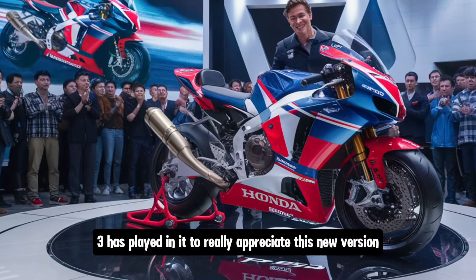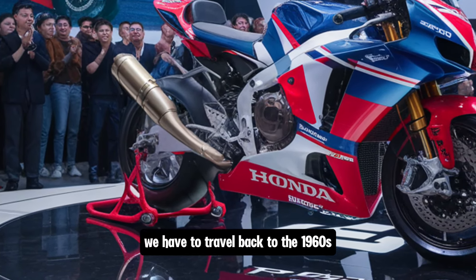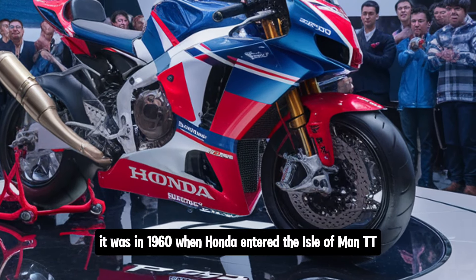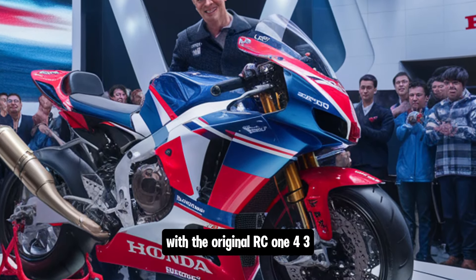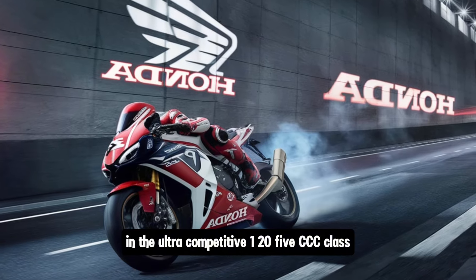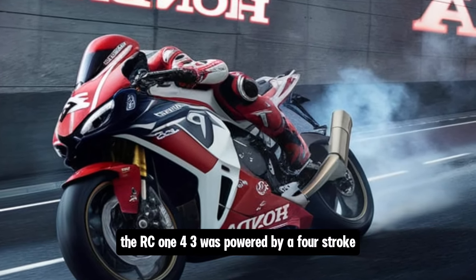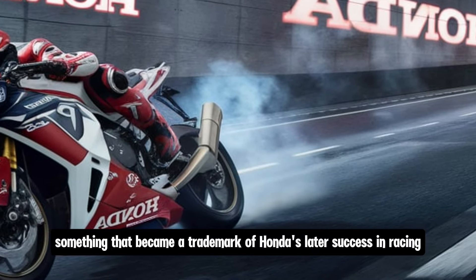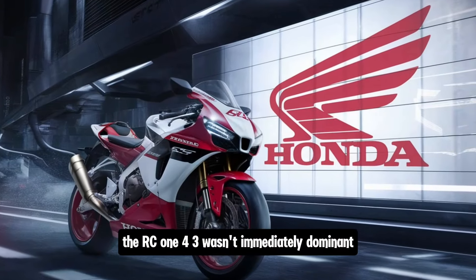To really appreciate this new version, we have to travel back to the 1960s when Honda made its initial mark on the world of Grand Prix racing. It was in 1960 when Honda entered the Isle of Man TT with the original RC143, developed to take on the best in the world in the ultra-competitive 125cc class. The RC143 was powered by a four-stroke twin-cylinder engine capable of reaching high RPMs, something that became a trademark of Honda's later racing success.